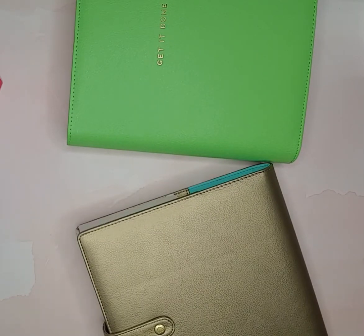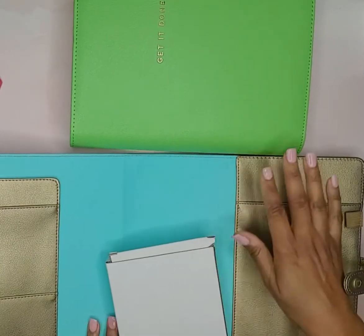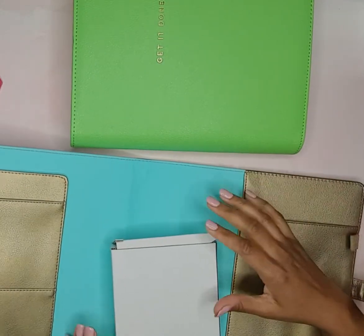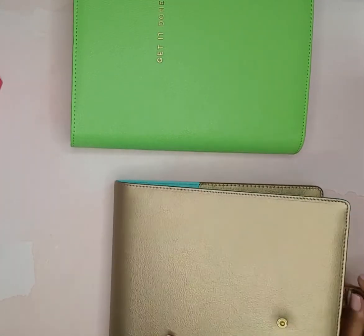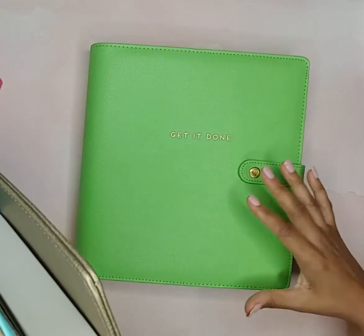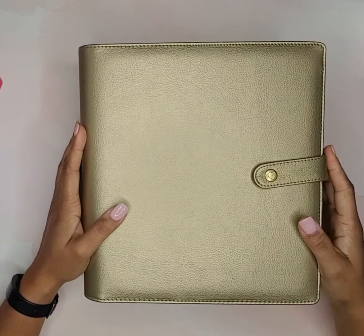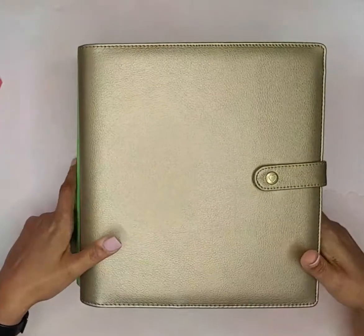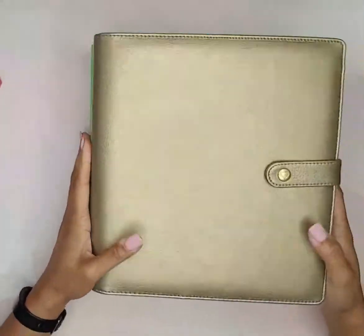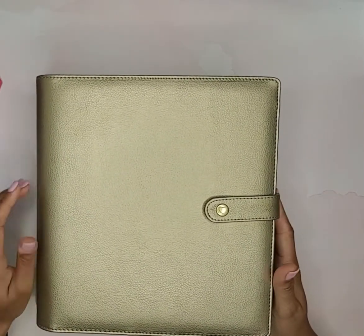This is the gold one — I'll open it up. It has the snap and it's the same as the other with the pen loop and pockets. You'll probably see these when I do my 2021 planner lineup. I was so excited that I found these $35 deluxe covers for $12.97 — you cannot beat it!